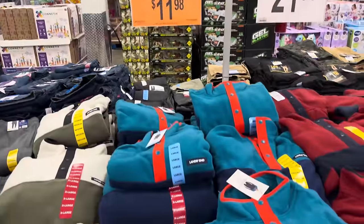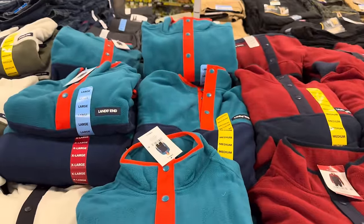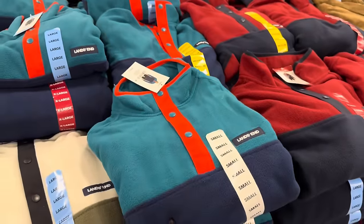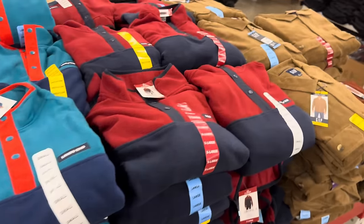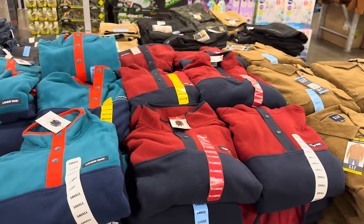Eddie Bauer Polar Fleece Quarter Zip — these are some crazy combos but I like them. Going from extra small all the way up to extra extra large, $3 off, making it $11.98. We have the teal and blue with orange, the cream and green, and what looks like black, and then red and navy.